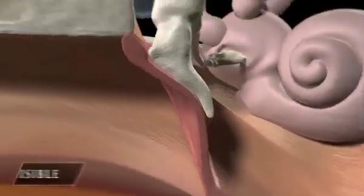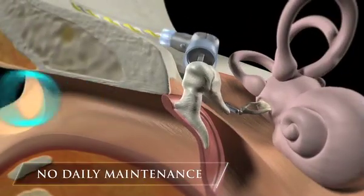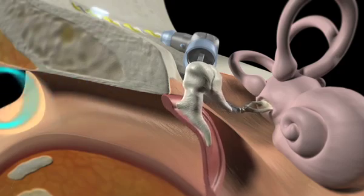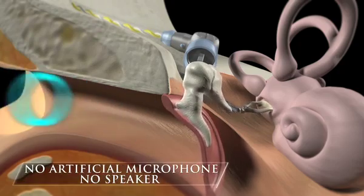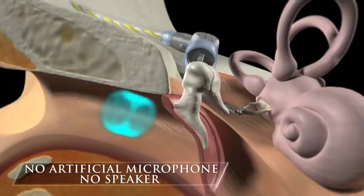The Esteem is the only FDA-approved fully implanted hearing device. This means that unlike a traditional hearing aid, there are no external components and nothing in the ear canal, making Esteem invisible and free of daily maintenance. Esteem is designed to work with your natural anatomy — it does not use a speaker or an artificial microphone.